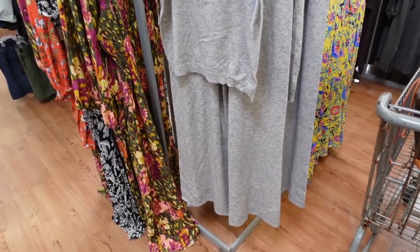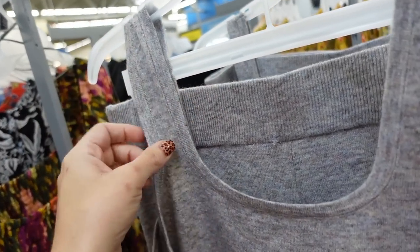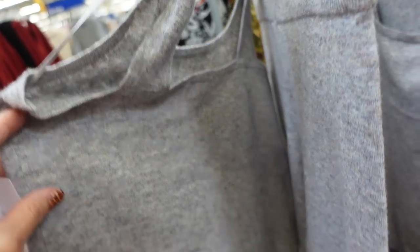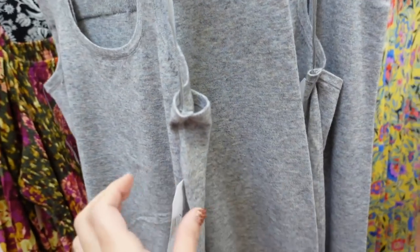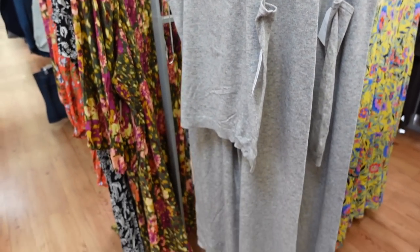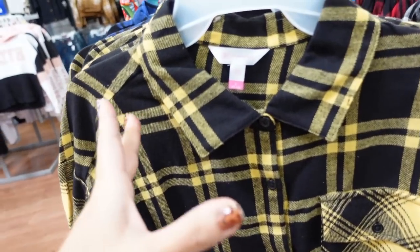Also brought back the little tank sweater sets with the pants. These have thicker straps so you can wear your regular bra, scoop neckline, fitted through the body, a little ribbing at the bottom. The pants have an elastic waistband, really nice and flowy, wide leg, and look high-waisted. You get the two pieces for $24.98.